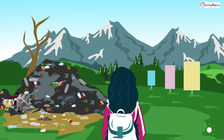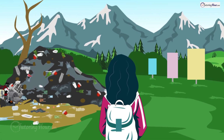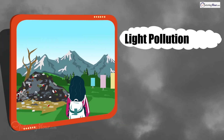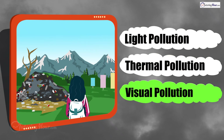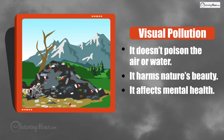Olivia is trying to enjoy a beautiful nature trail, but it's covered in giant billboards and trash piles. What kind of pollution is that? Is it light pollution, thermal pollution, or visual pollution? The correct answer is visual pollution. It might not poison the air or water, but it sure messes with the beauty of nature and can even affect mental health. Let's keep our views clean and green.